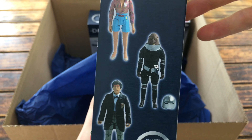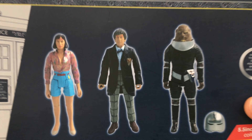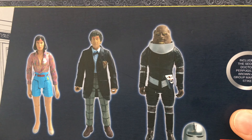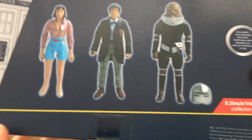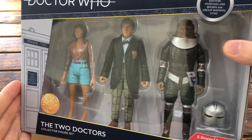Turning around to the back we've got Peri, Stike and the Second Doctor, and the back of the packaging has some closer up product images. I'm really excited to crack this open for the classic Sontaran as I don't believe we've ever got Sontaran figures for this particular story. So there's the Two Doctors set — another fantastic looking B&M set and will be available towards the end of August.